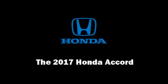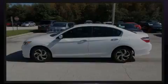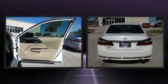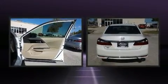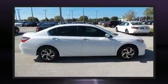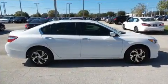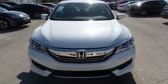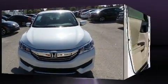Sensibility and practicality define the 2017 Honda Accord. This four-door, five-passenger sedan is waiting for you to take home. It features a front-wheel-drive platform, an automatic transmission, and a 2.4-liter four-cylinder engine.